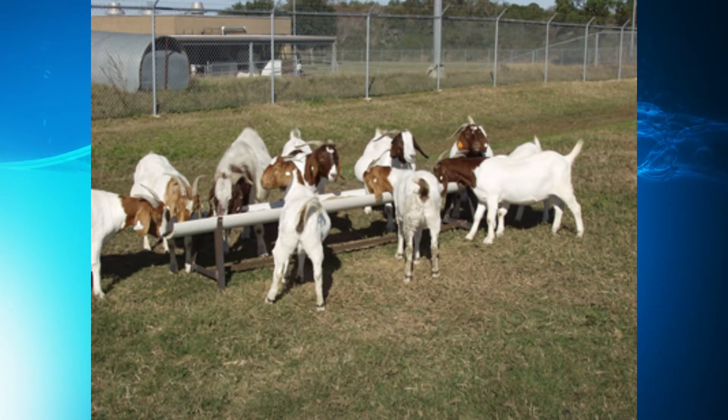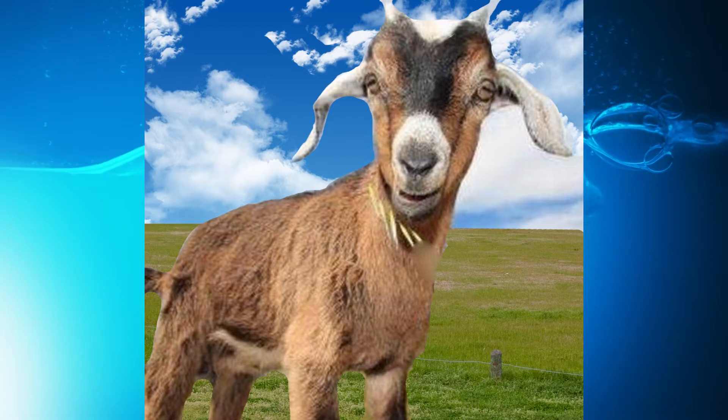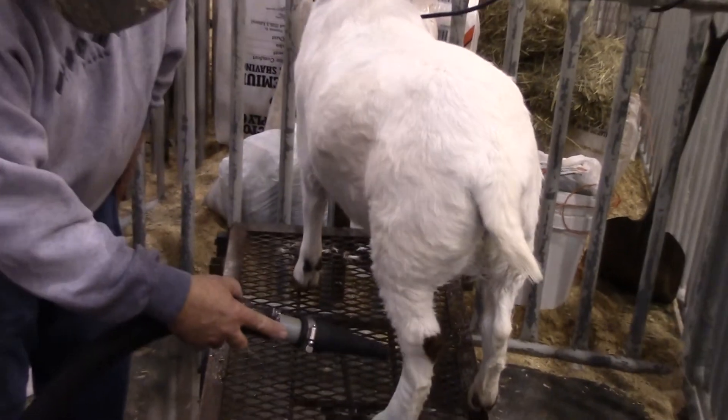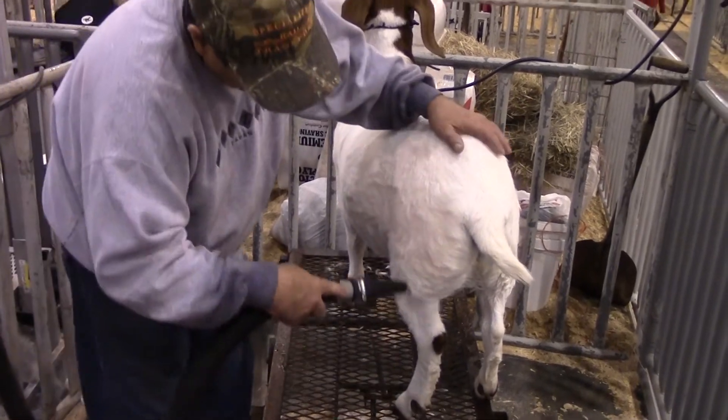Young goats and goats kept in dark, damp barns, as well as those that are malnourished or have debilitating disease, are most at risk. Clothes shearing and washing practices used at shows leave show animals also at risk.